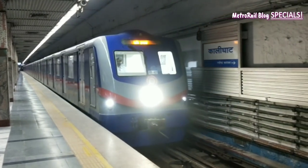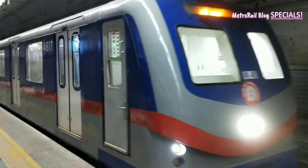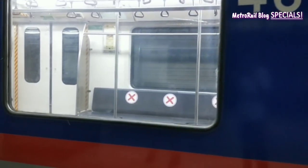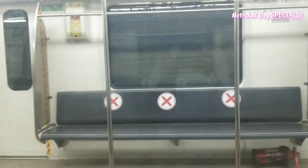Before that, Metrorailblock today got a chance to visit one of the busiest metro stations of Kolkata, that is Kalighat. We got an overview of what it's actually going to be like to ride a metro.